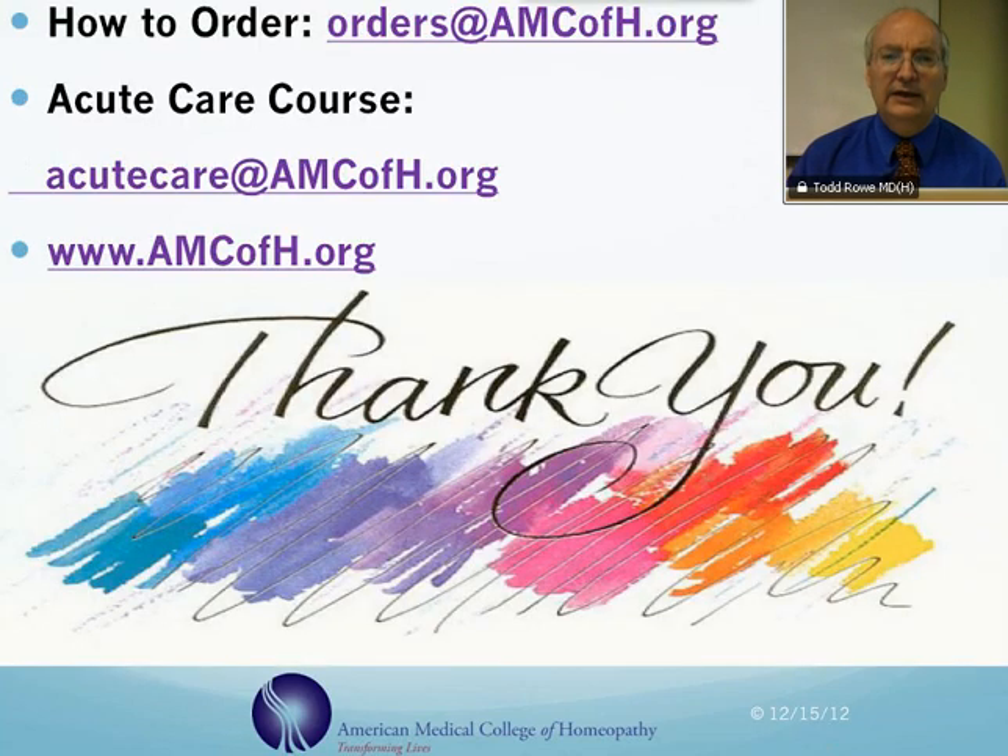You can order this remedy at orders@amcofh.org. Or if you'd like to find out more about this remedy and other acute care remedies, you can find out about our acute care course at acutecare@amcofh.org. Thank you.